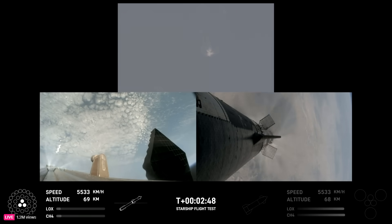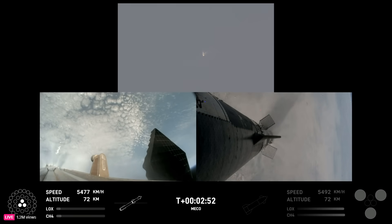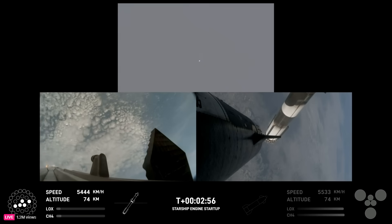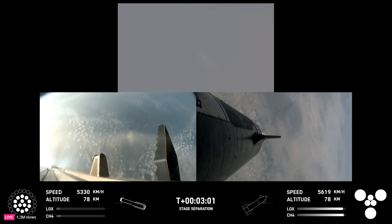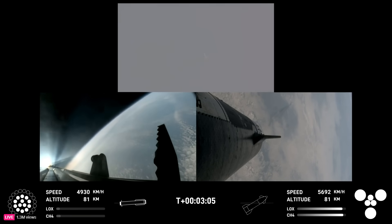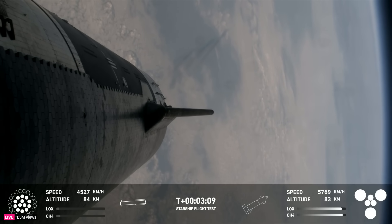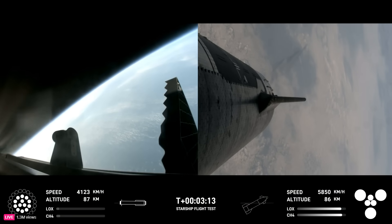Booster engine cut off. Ship ignition. Stage separation confirmed. Boostback burn start. Hot stage confirmed. Ship under its own power. Booster boosting back. Looks like all 13 are lit.